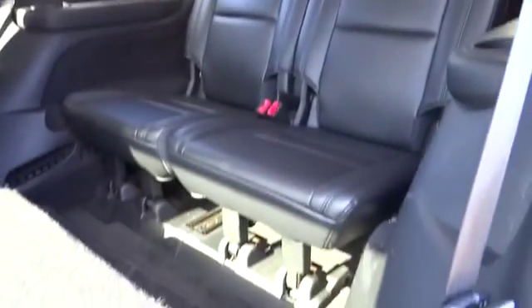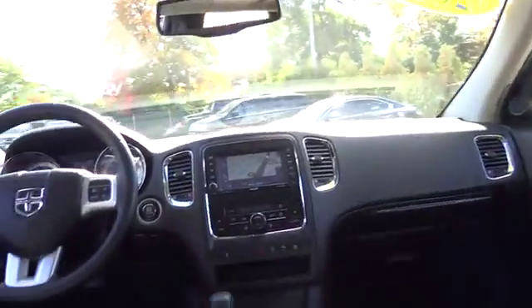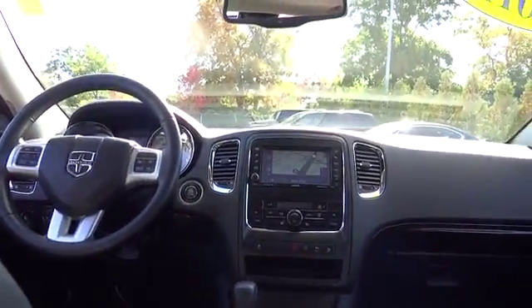Remote engine start, power liftgate, all-wheel drive, airbags, Bluetooth, universal garage door opener, keyless go, security alarm, rear window defroster, fog lamps, security package.